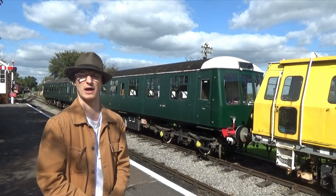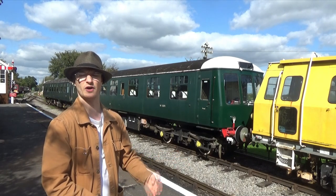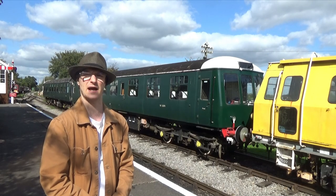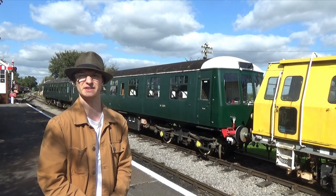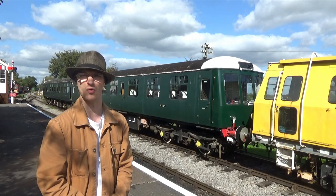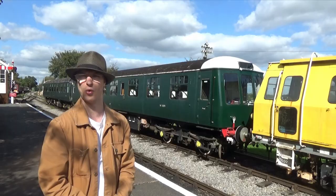As well as the railbus, the railway is also home to the sole surviving Class 119 DMU, built by the Gloucester Carriage and Wagon Company. Originally these sets ran as a triplet, although this example is now only a twin set, consisting of DMBC number 51074 and DMSL number 51104.